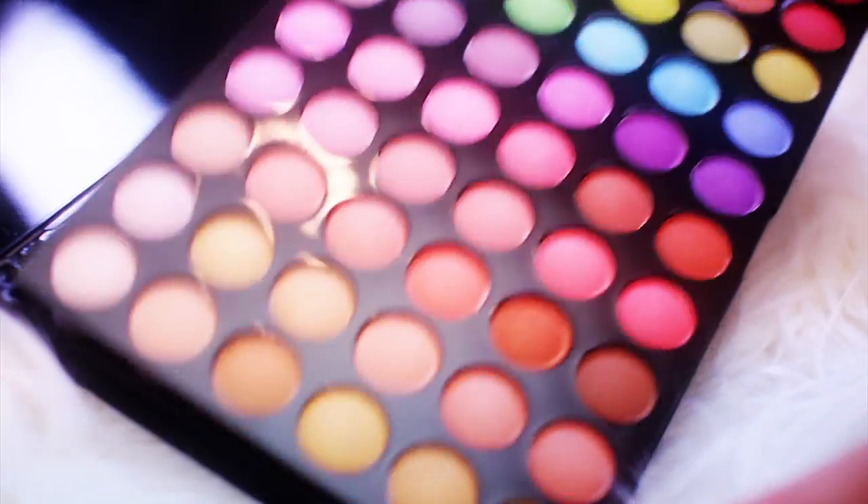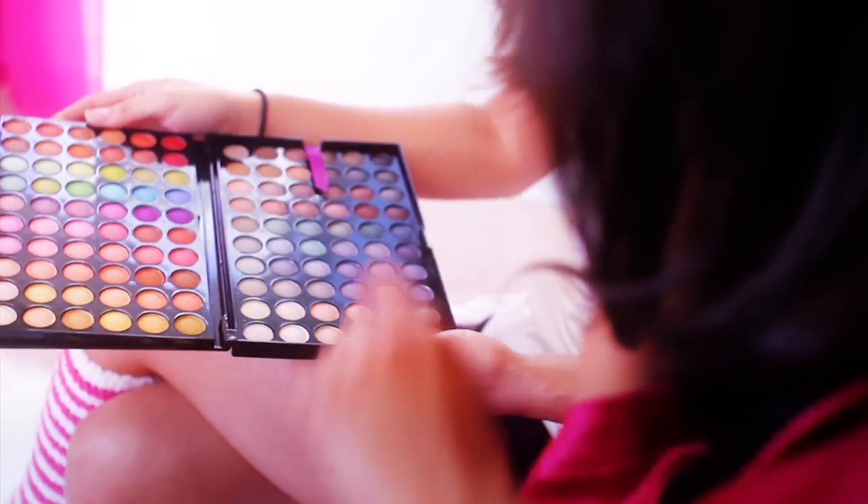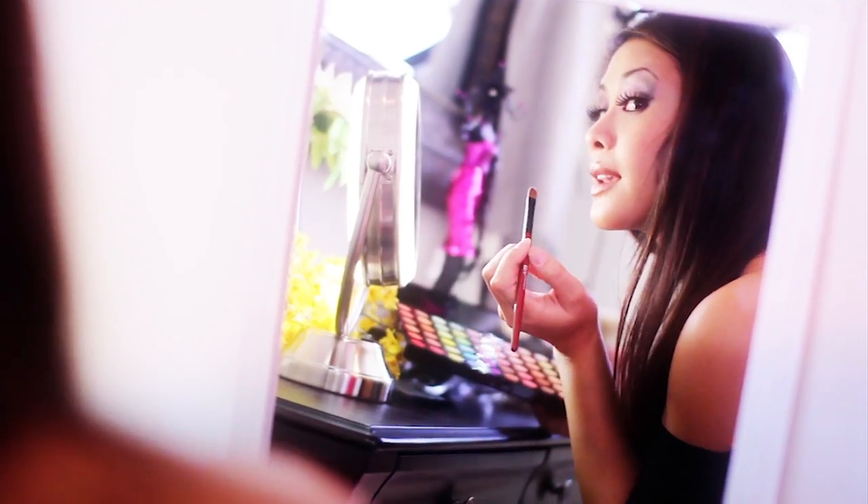The 120 eyeshadow palette contains two layers of rich, vibrant colors that last all day and all night. Portable and convenient to use, BH Cosmetics makes for the perfect gift idea for the holidays.